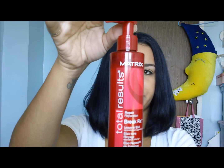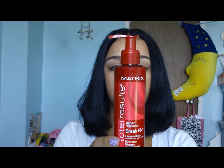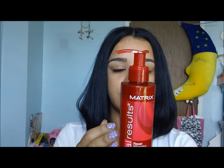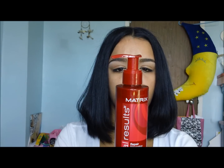This is the Matrix Total Results Repair Break Fix leave-in elixir — this stuff is awesome. It performs a deep fiber reconstruct to help repair damage and prevent breakage, and it instantly resurfaces brittle strands while recharging healthy shine. It promises salon-perfect results with less breakage — and it's totally awesome. You take about two pumps and work it through your hair just like that.